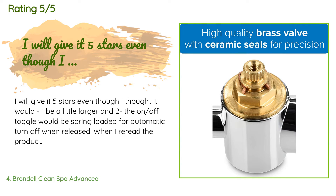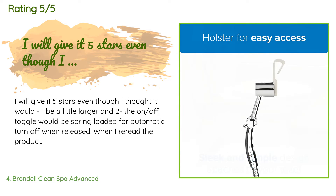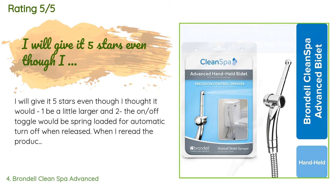A customer said: I will give it five stars even though I thought it would one, be a little larger, and two, the on/off toggle would be spring-loaded for automatic turn-off when released. When I reread the product description I realized I had misread and therefore had unrealistic expectations. When I used it, it worked well enough that I decided to keep it anyway. Product development suggestion: consider making the sprayer head a little larger and the sprayer toggle spring-loaded for automatic on/off.